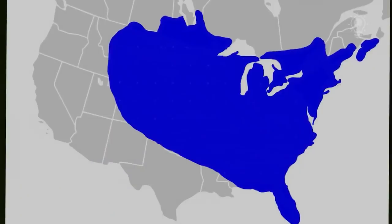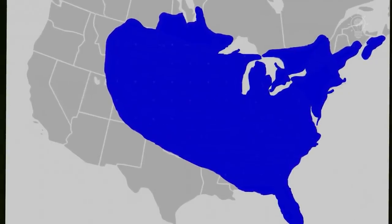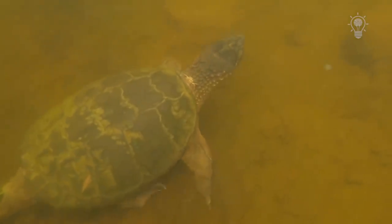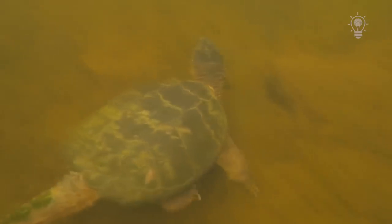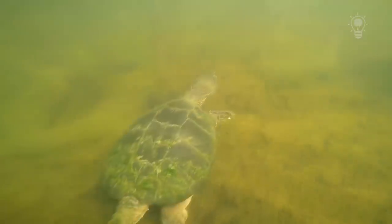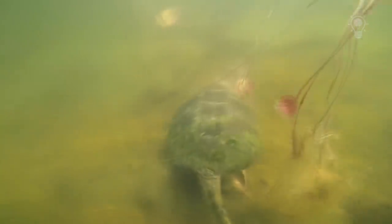Those powerful jaws allow her to hunt and defend itself much more effectively from predators. The snapping turtle lives in the eastern and central regions of the United States, as well as in southeast Canada. The snapping turtle prefers to live in bodies of stagnant water with a large layer of silt at the bottom, into which the turtle burrows to survive the winter.